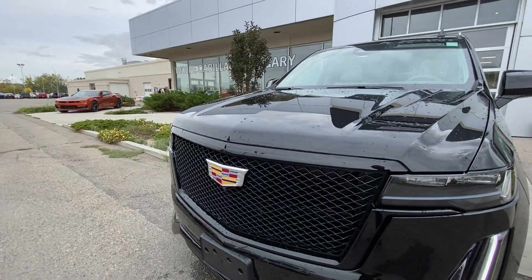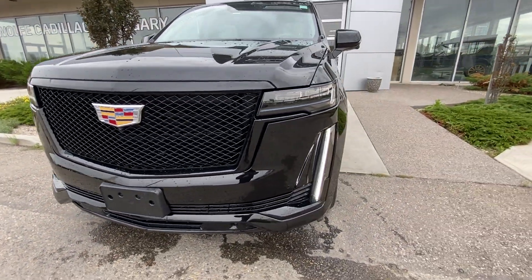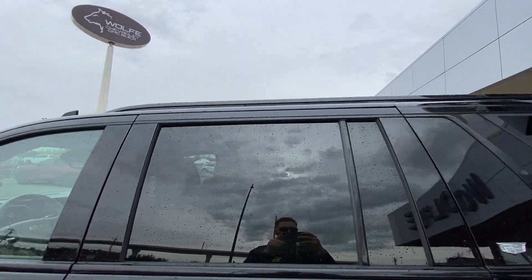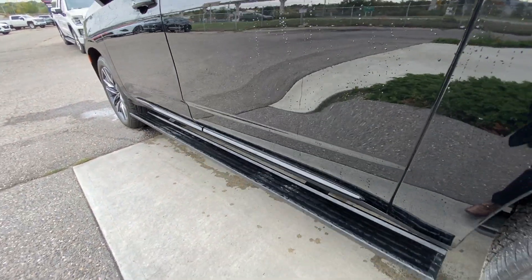Around the front of the vehicle, there's a Cadillac badge in the center of the sport grille. A front plate mount is installed, along with LED daytime running lights and headlights. Back down the side of the vehicle, this SUV is remote-start equipped, with rear-tinted privacy windows and black trim all around. Automatic step assist comes out once the doors are open and retracts once the doors are closed.